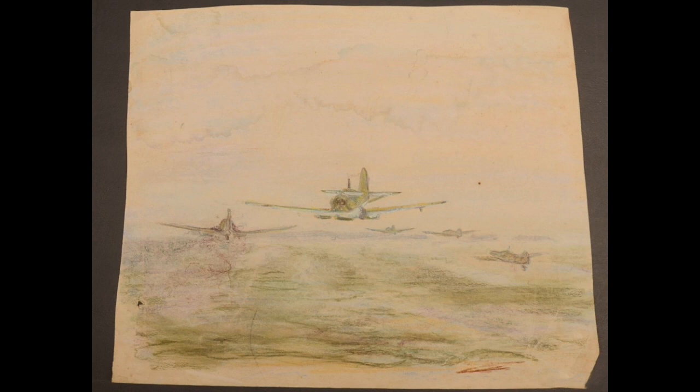This original artwork was actually owned by von Massau and was recently sold at auction. It shows a squadron of German ME-109s flying in formation. The perspective is that of a pilot from a following position.